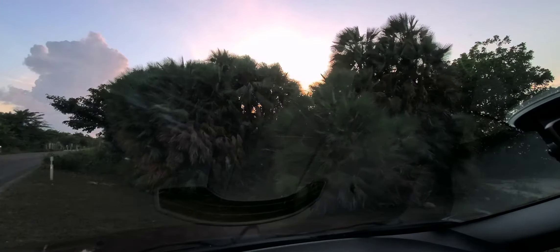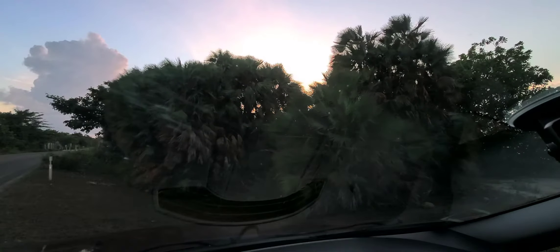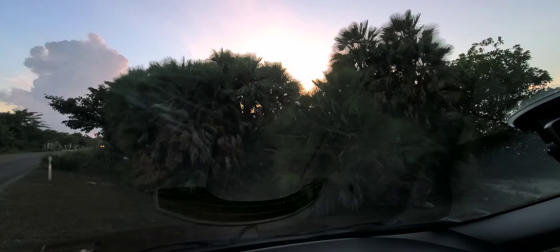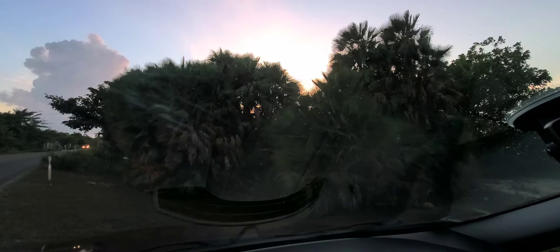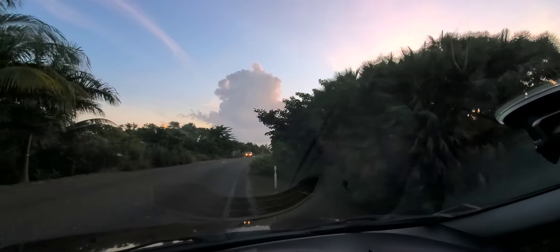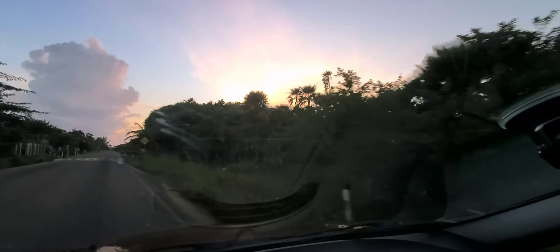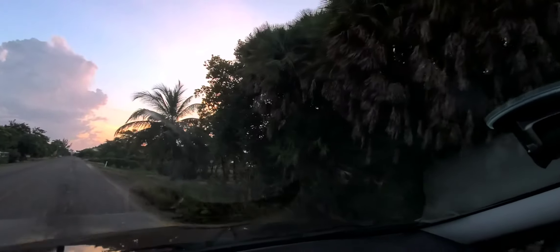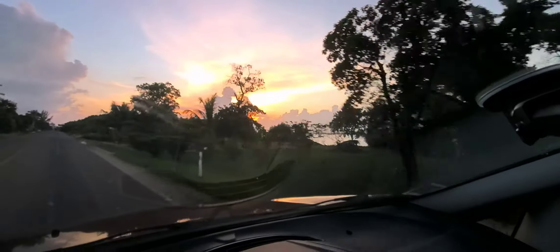I just entered the Plasencia Peninsula, a little ways on it, just before sunset. This might not be the best footage, but I'm driving. On the right side you're mainly going to see the lagoon side, and on the other side is the ocean — Plasencia, Belize. Sorry about the glare from that vent on the dash, I can't do anything about that. Speed bump. Very pretty.